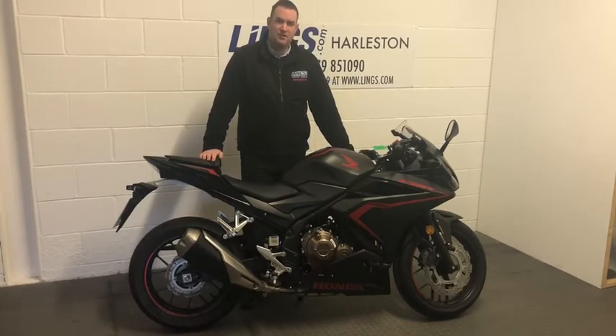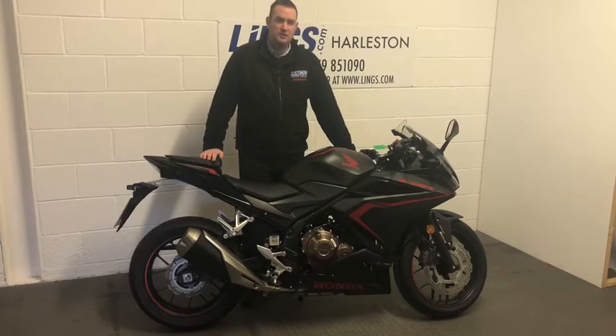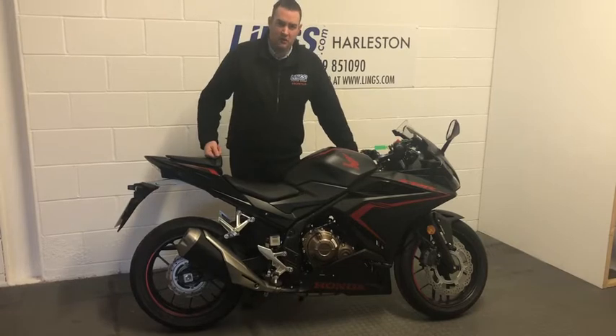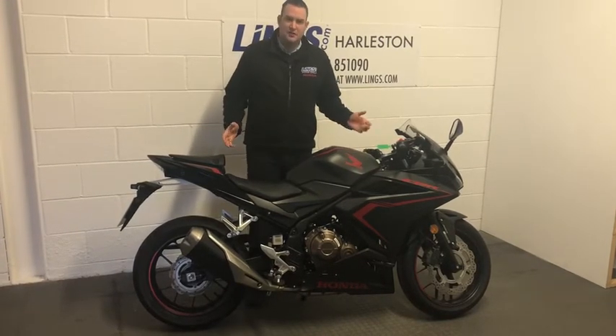Inquire on this bike — give us a call on 01379 851 090, or alternatively you can visit the website lynx.com where you can reserve the bike for just £99. Now you can see how great this bike looks — let's start it up.